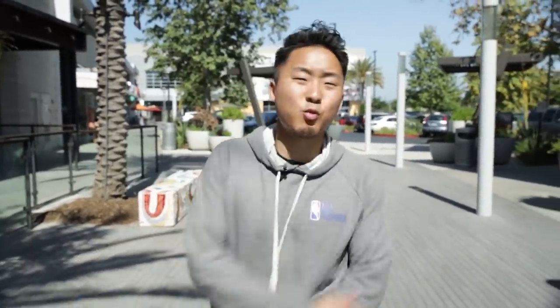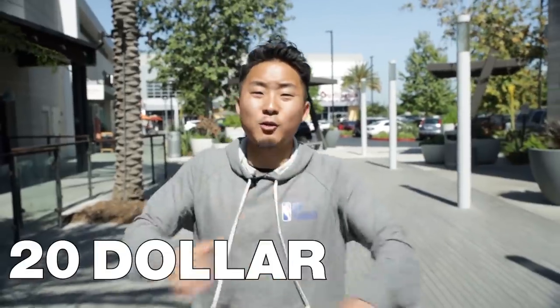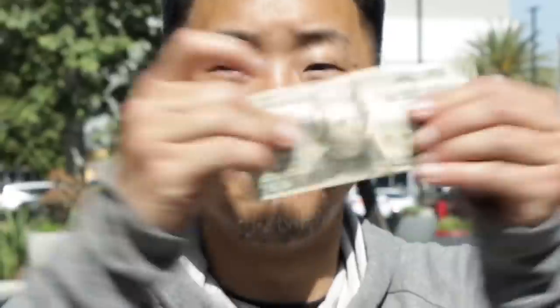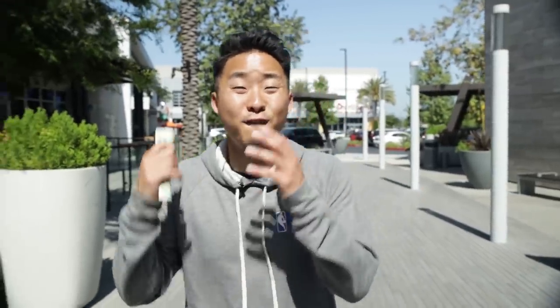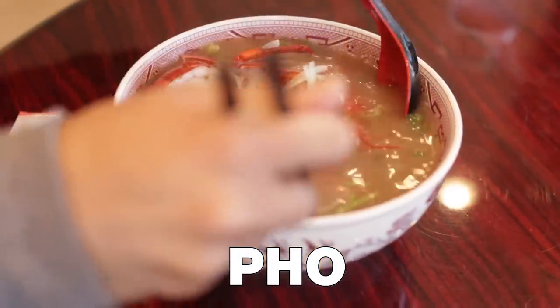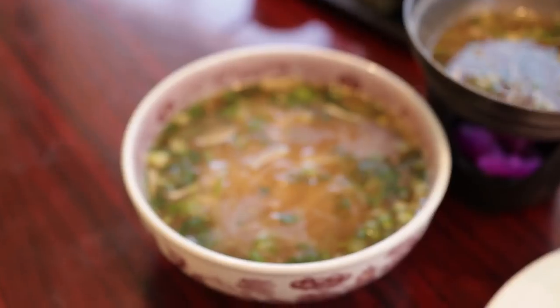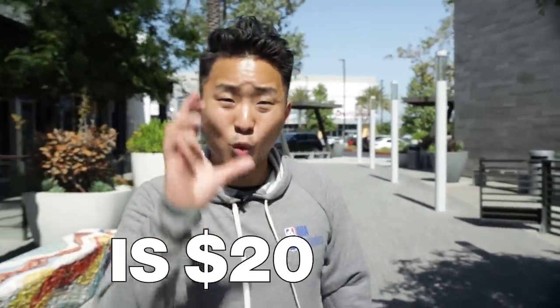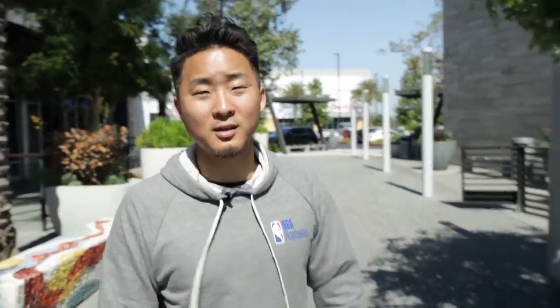Yo, what's going on everybody? Welcome to another episode of $20 Foods. This is a series where I'm going to be exploring $20 dishes — that's premium enough but not too expensive. I'm actually really excited because in this episode I'm going to be exploring two different bowls of $20 pho. Pho is usually something you can get for anywhere from $8 to $10 in America. Maybe if it's a nice bowl it's $13 or $14, but it's never $20. So guys, is $20 pho worth it? Can it be worth it? I'm going to let you know in this episode. Let's go.